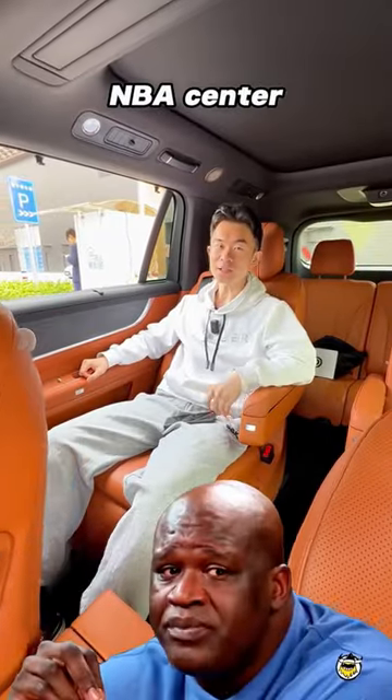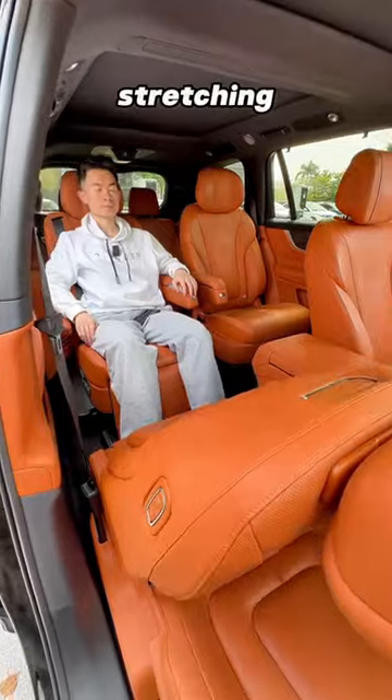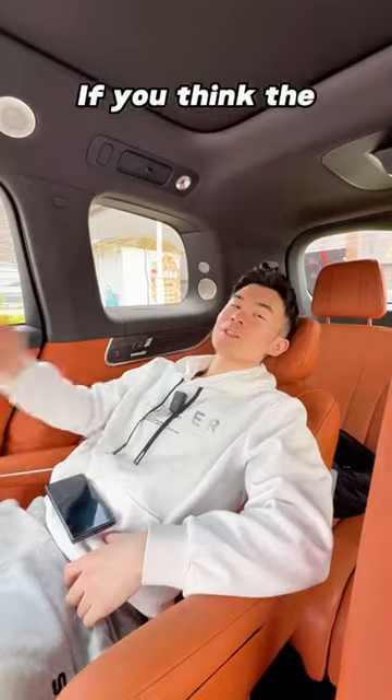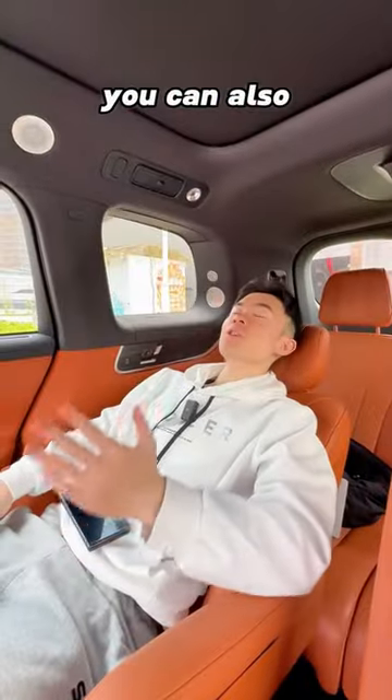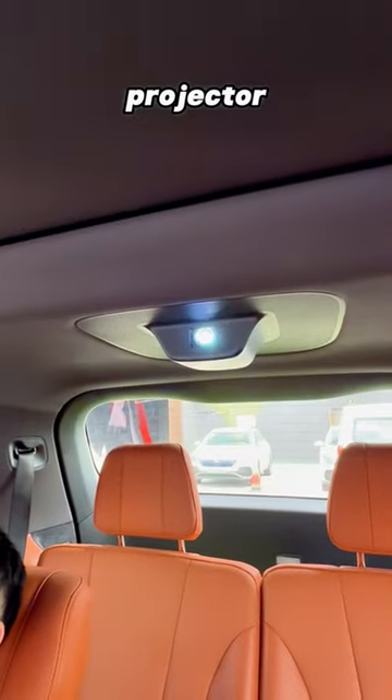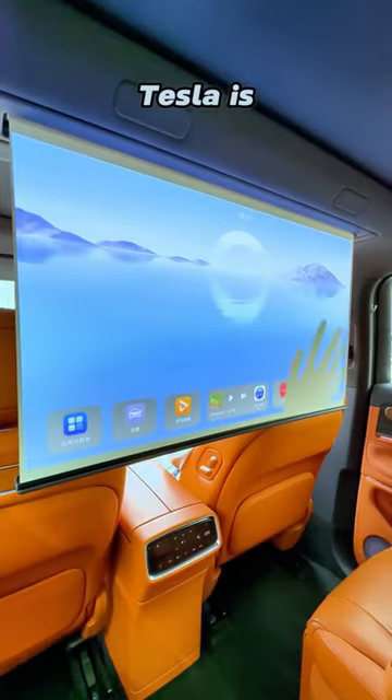Even if you are NBA center, you can enjoy stretching your legs out straight in the car. If you think the passenger side screen is too far, you can also activate the second row's laser projector. I don't have long legs — Tesla is right for me.